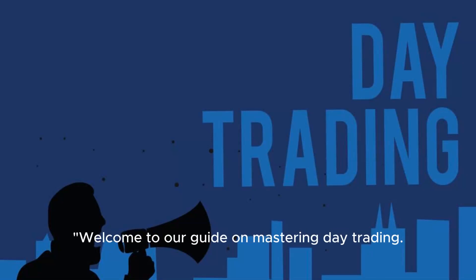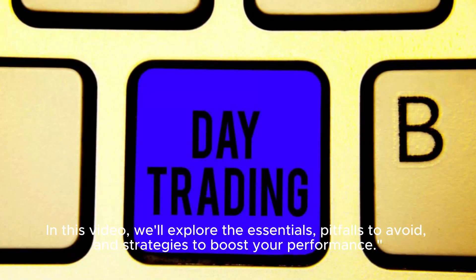Welcome to our guide on mastering day trading. In this video, we'll explore the essentials, pitfalls to avoid, and strategies to boost your performance.